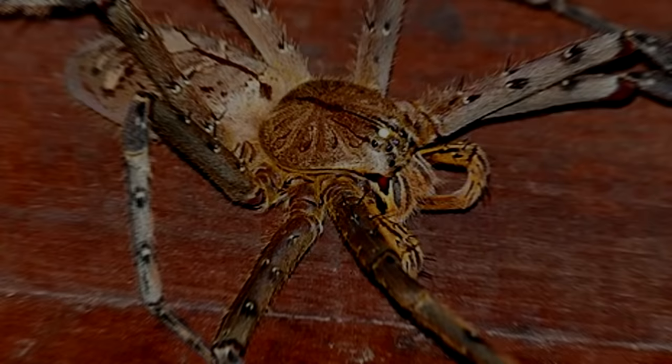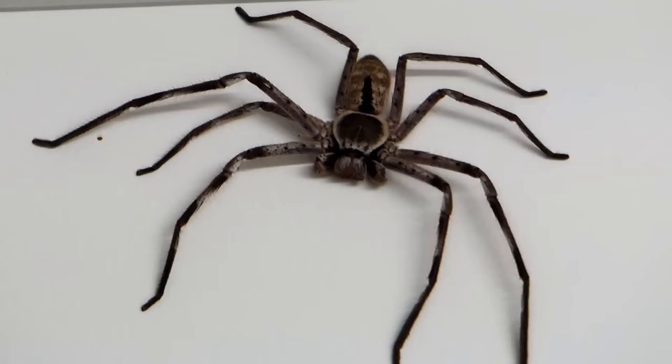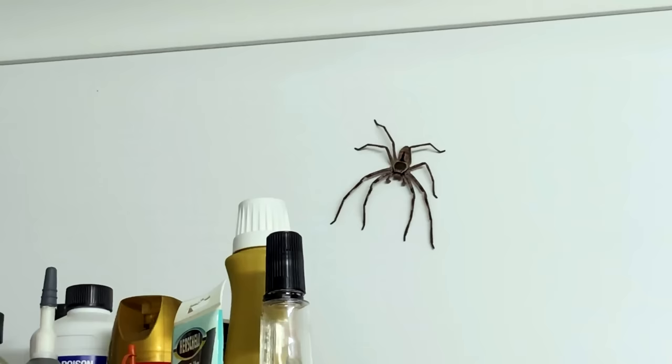Number 10: the Giant Huntsman. Think this photo is edited? Oh, how wrong you are. This here is the giant huntsman spider, the one possessing the largest leg span of all spiders, which could be up to 30 centimeters.